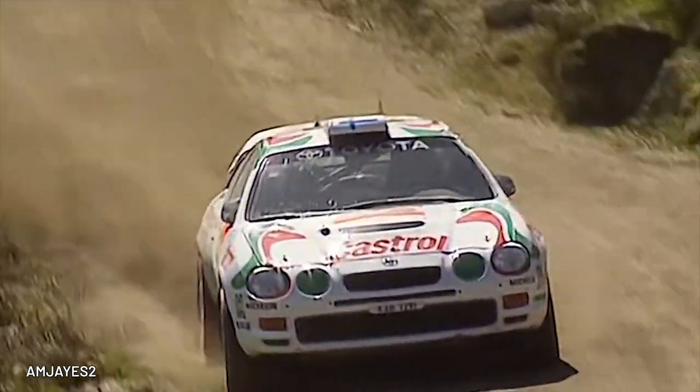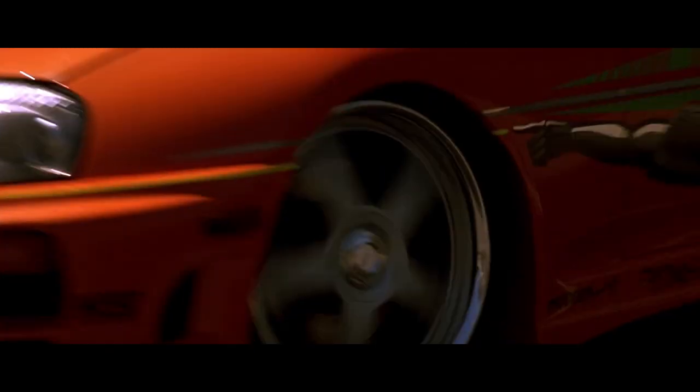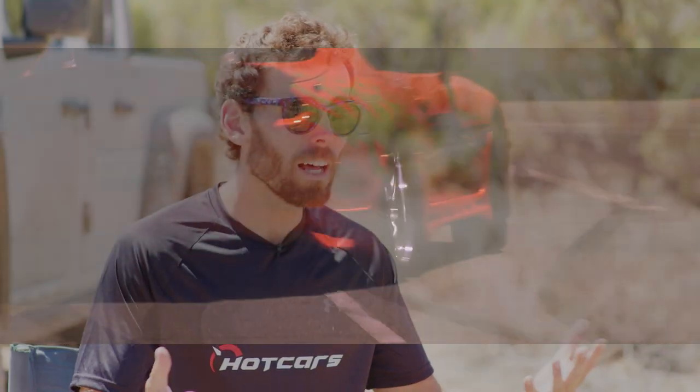In this video, we're going to go over the Celica's various generations, power, weight, and what made the Celica more likely to become an off-road legend than Toyota's other famous sports car, the Supra. Plus, we'll cover why Toyota should maybe bring back the Celica nameplate today.